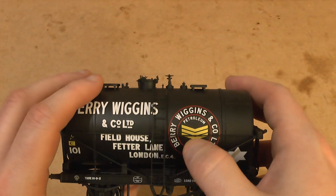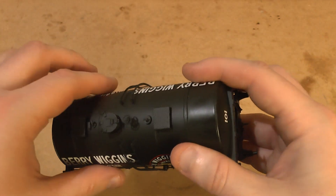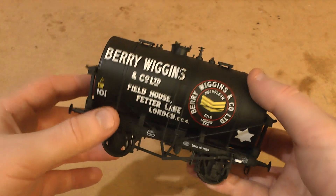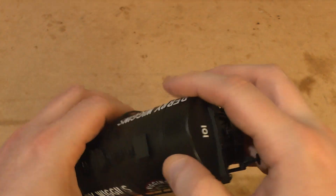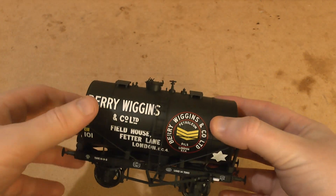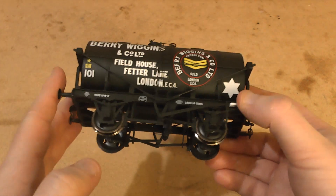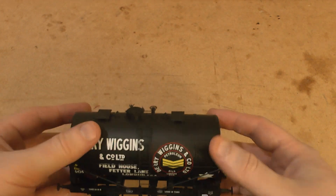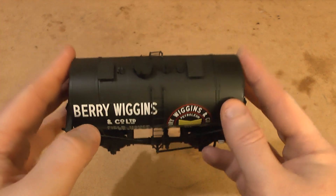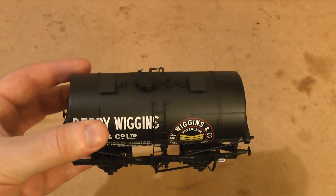It's a wagon! We've got the ladders on the side here, they're black as well. I can't really say much more to add to what I said yesterday about the Shell wagon. It's just really finely done, and I think for fifty pounds for a ready-to-run wagon with such good quality, such good paintwork, such good livery, it's a fairly good deal compared to OO gauge, which is very much creeping up in price.